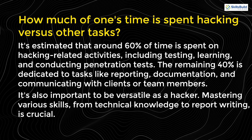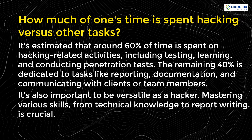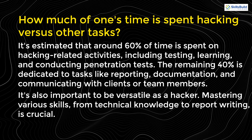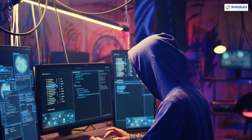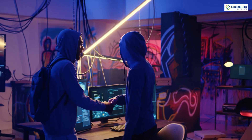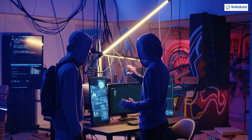It's also important to be versatile as a hacker. Mastering various skills, from technical knowledge to report writing, is crucial. Ethical hacking is not just about finding vulnerabilities — it's also about effectively communicating findings and providing actionable recommendations.